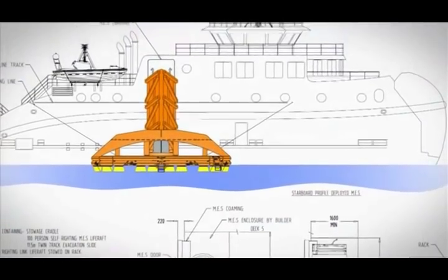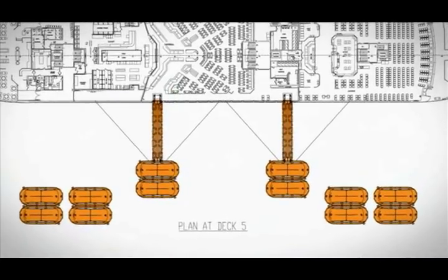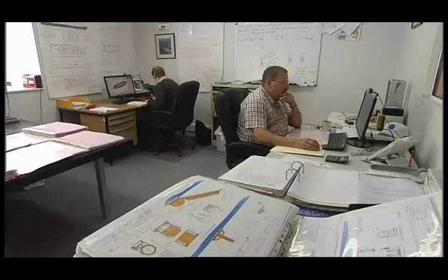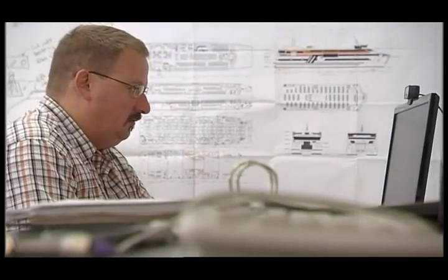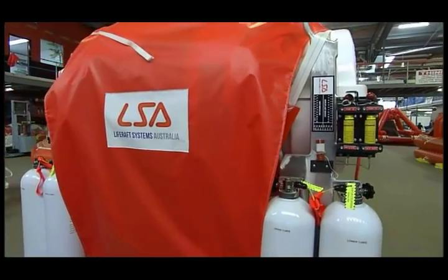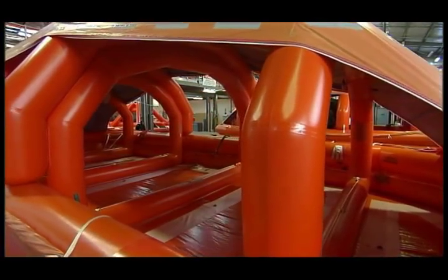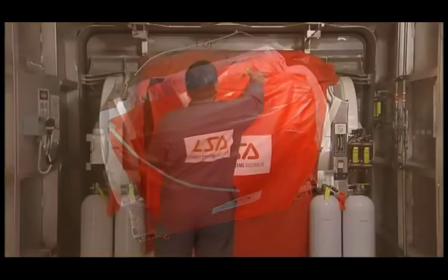The needs of each ship and ship owner are such that installations are tailored to suit individual vessel designs. LSA assign a dedicated design team to each vessel project to fulfil this requirement. LSA MES are the lightest and most compact MES available, which provides advantages for the ship's designer and builder in terms of weight saving and deck space utilisation. The deck footprint of an LSA MES is only 4 square metres.